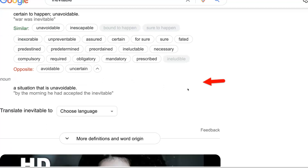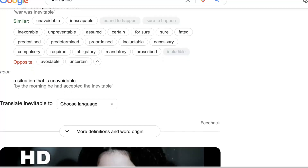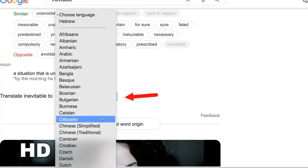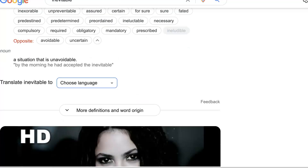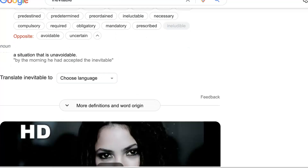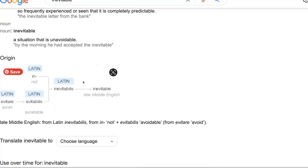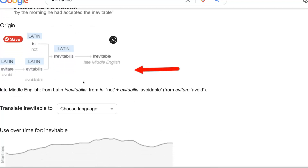Notice what you're getting here. You're also getting it as a noun — a situation that is unavoidable. For example, 'by morning, he had accepted the inevitable.' You could also choose a language to translate from — notice all these languages that you can choose from. And you also get more definitions of the original word, including the Latin root and each part.